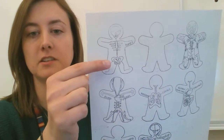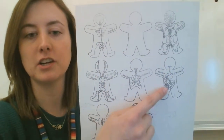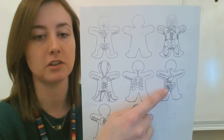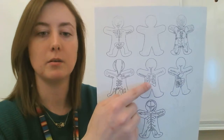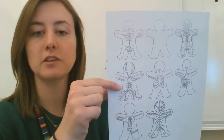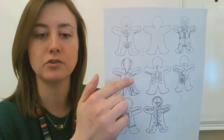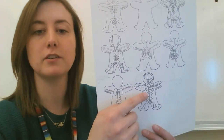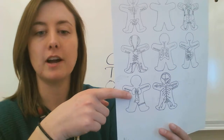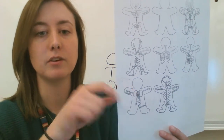So one more time: skeletal system — structure and support. Muscular system — allows you to move. Digestive system — breaks down food, takes out the nutrients, and gives them to the circulatory system. Respiratory system — takes in oxygen, gets rid of carbon dioxide. Circulatory system — transports oxygen and nutrients throughout your body. Nervous system — controls your body and sends signals. Excretory or urinary system — filters your blood and gets rid of waste.